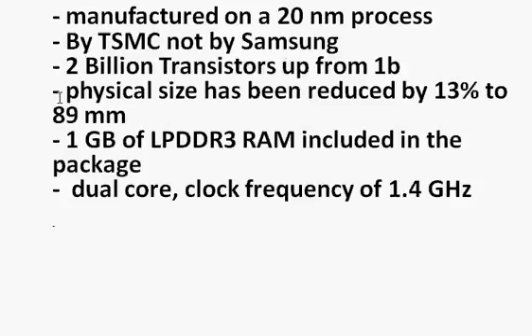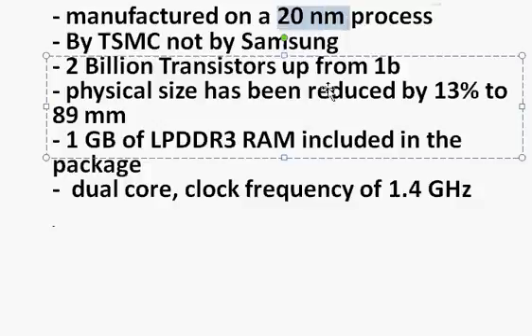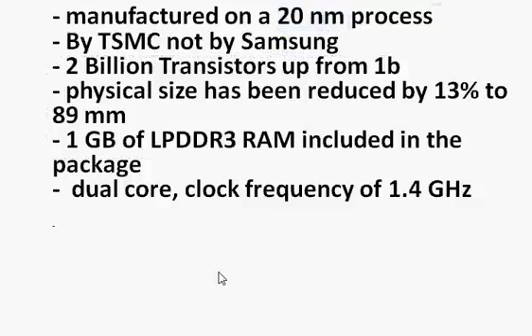The physical size has been reduced by 13% to 289 mm², mainly due to the improved manufacturing process. Apple has RAM included right on the chip, which is different from ARM-based processors used by Android phones, as Apple takes advantage of this integration. Initial results suggest it's a dual-core chip with a clock frequency of 1.4 GHz.